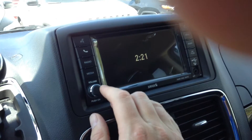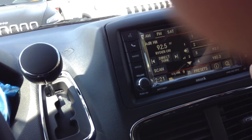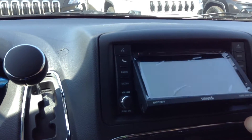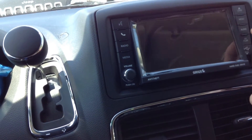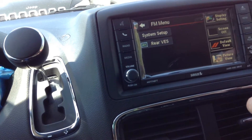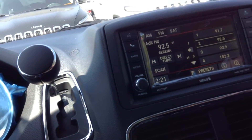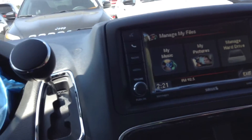This has got your media center, and this is all controlled by voice command as well. This one has a CD and DVD player in it, and you could actually store in here files like pictures and different types of music. It has a hard drive in it, USB, and auxiliary.